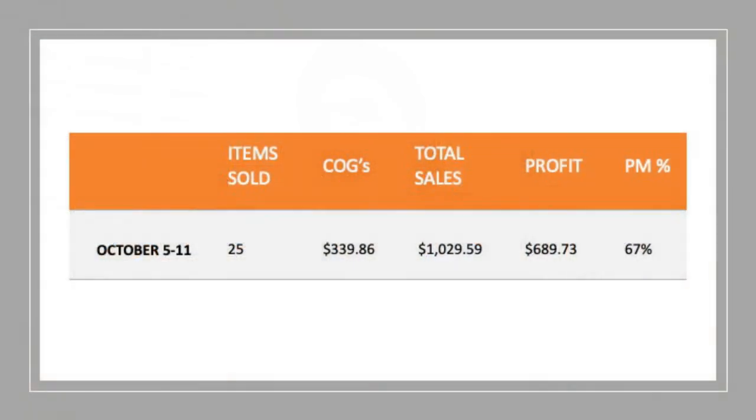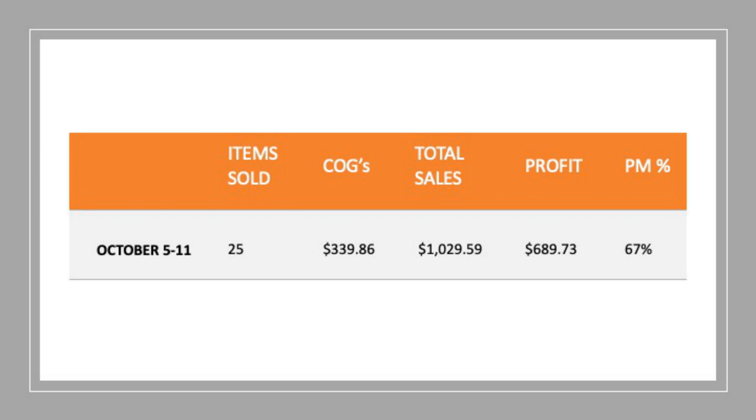I always love to show my weekly sales numbers. I've done 25 items this week — a little bit lower than normal, I typically average around 30. Cost of goods was $339, total sales was just over $1,000 at $1,029, which gave me a profit of $689. The profit margin is a little lower at 67%, largely due to the retail arbitrage spending a few more dollars on retail items. The other reason is the furniture — I couldn't source as many pieces, and those are really my $150 sale items. I typically do four to five pieces, which is an extra $300 to $450 in total sales — that would normally get me back up to around $1,200 to $1,400 a week.